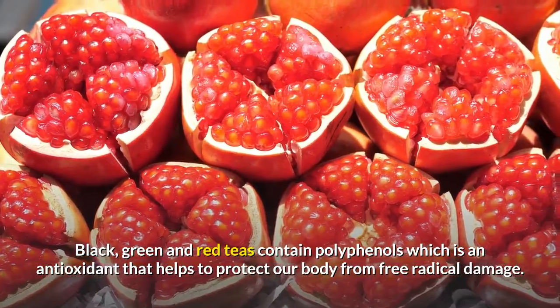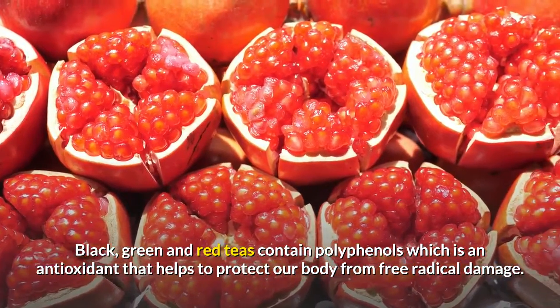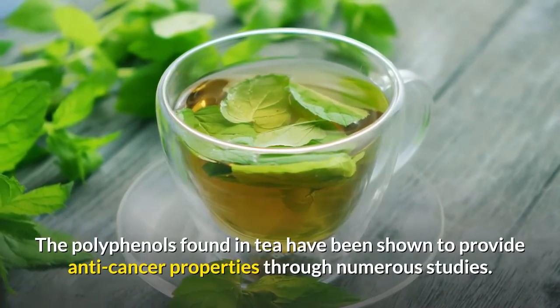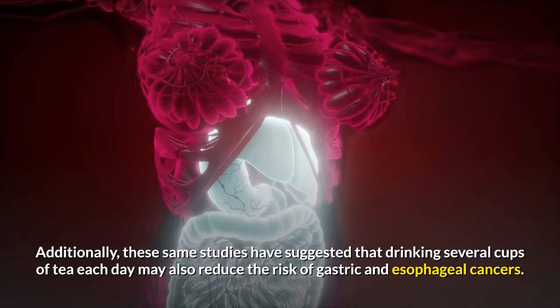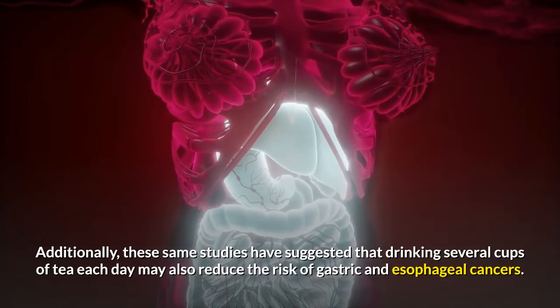Black, green and red teas contain polyphenols, which is an antioxidant that helps to protect our body from free radical damage. The polyphenols found in tea have been shown to provide anti-cancer properties through numerous studies. Additionally, these same studies have suggested that drinking several cups of tea each day may also reduce the risk of gastric and esophageal cancers.